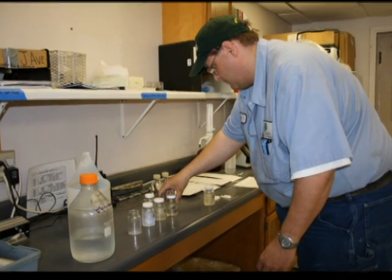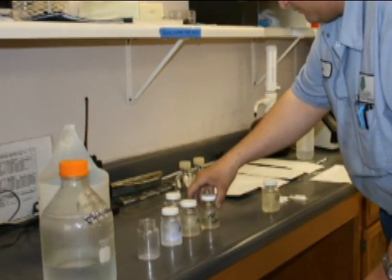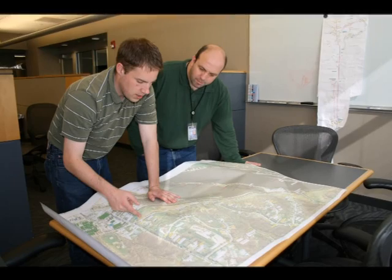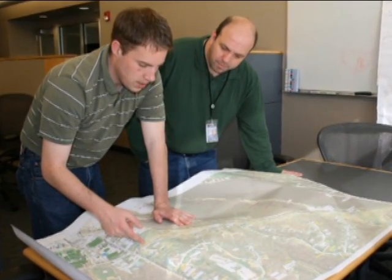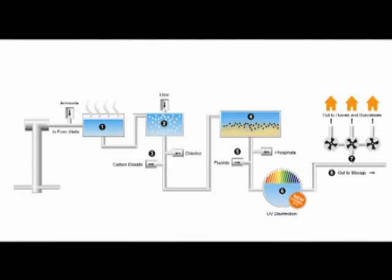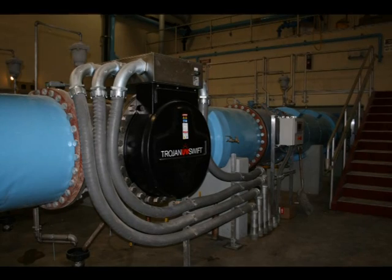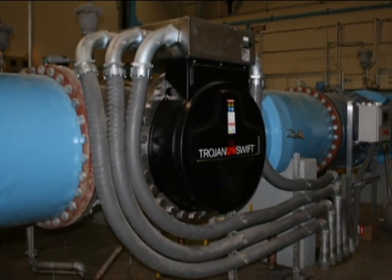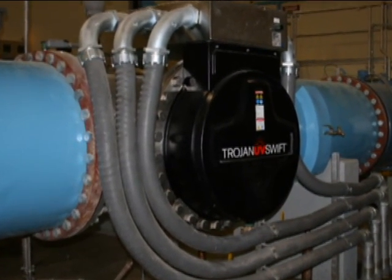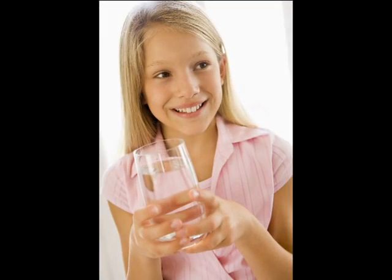In the late 20th century, the identification of more resilient pathogens in source waters became a growing concern for water treatment facilities across the United States. After careful consideration and discussions with the Iowa Department of Natural Resources, the Cedar Rapids Water Division decided to adopt ultraviolet light, or UV, as an additional barrier in our disinfection system. UV disinfection effectively neutralizes the pathogens that are difficult to eliminate using traditional methods. Although these pathogens are rare, it was necessary to enhance the flexibility of our water treatment process in order to fulfill our commitment to deliver safe, clean water to people's homes.